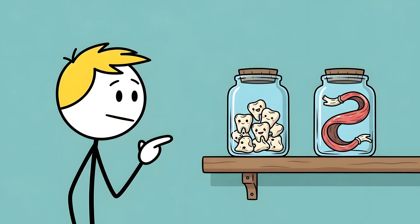It's your body's equivalent of keeping your baby teeth in a jar — a weird, slightly gross reminder of a past you've completely outgrown. Number 9.